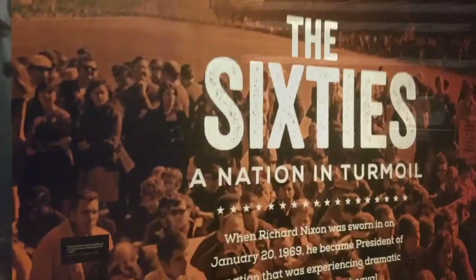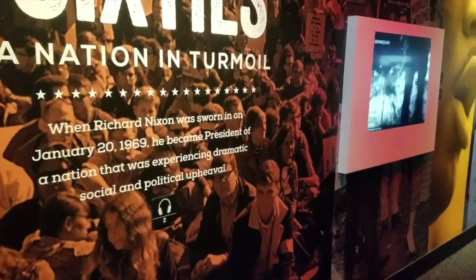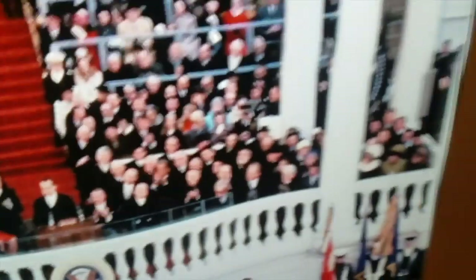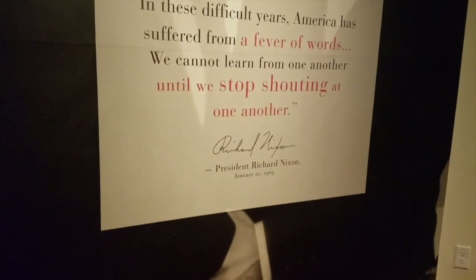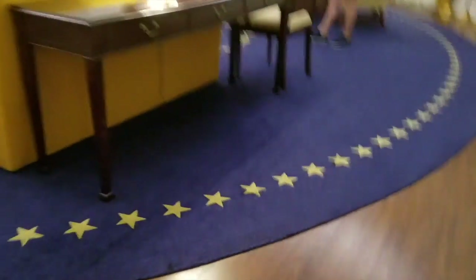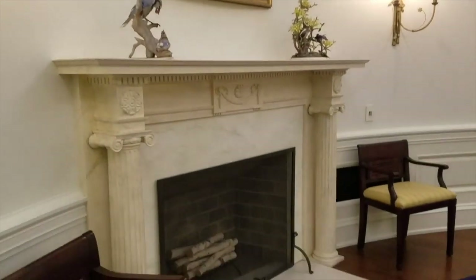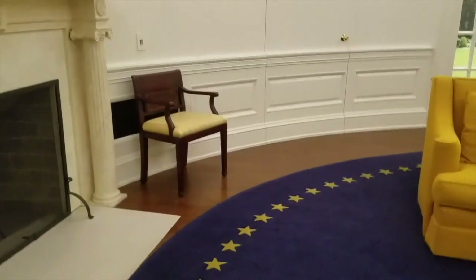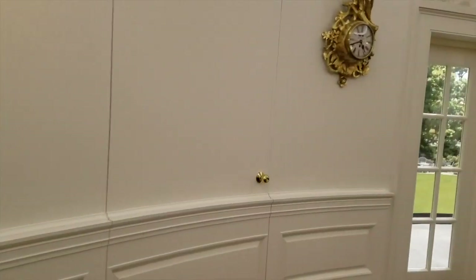They immediately go into the 1960s — that was a really rough decade. When he took office, they show a little bit of his inaugural speech from 1969, and then they go directly into the replica of the Oval Office. They show everything — they have it as close as they could get it to the way he had it, with the navy blue rug and the goldenrod. How 1970s is that?